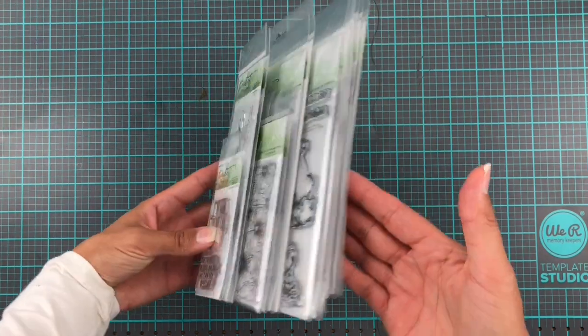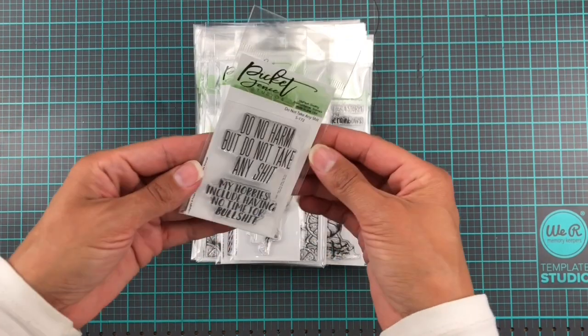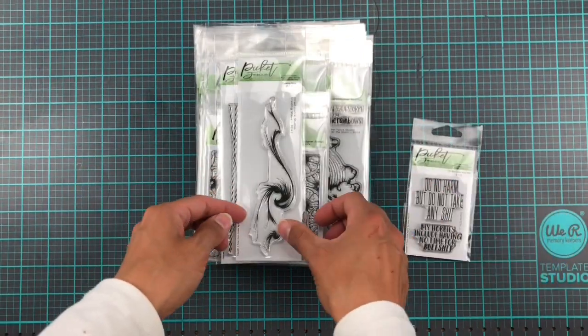Hello and welcome to another video. Today we are going to have a look at the June release from Pickett Van Studios, starting with 'Do Not Take Any Shit.' Quite to the point.